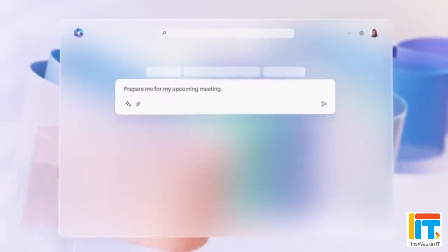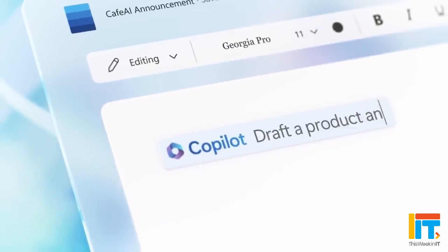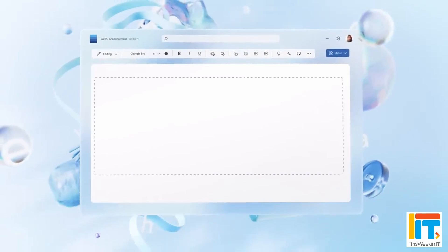With all the Windows news this week, you might have missed that Microsoft 365 Copilot is now generally available. It became available around November 2nd for E3 and E5 customers — so you need an enterprise-level subscription. It costs $30 per user per month, which is a big ask. It'll be really interesting to get feedback from a wider range of organizations about whether it lives up to expectations, because at $30 a head, it has to deliver something pretty impressive.